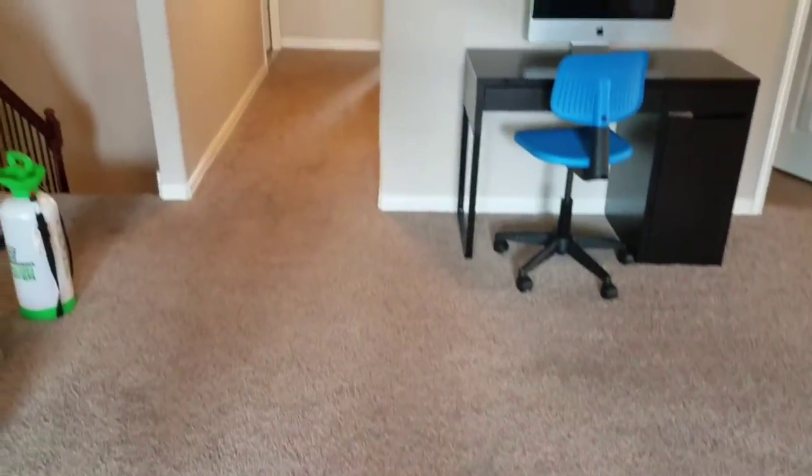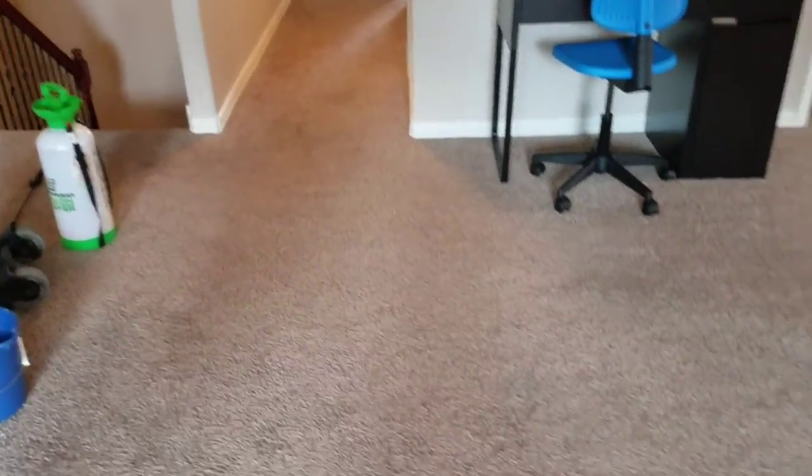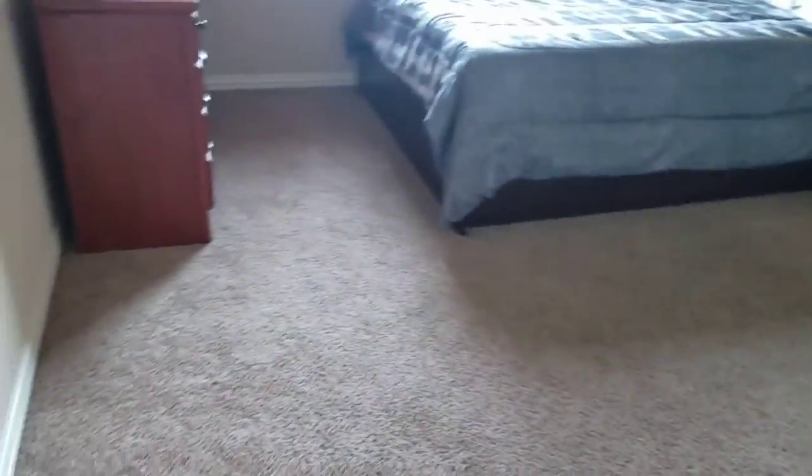Hey guys, Cory Thibodeau here getting ready to start a whole house carpet cleaning, starting with the upstairs first. You can see it through the camera. There are three rooms upstairs and about four downstairs.